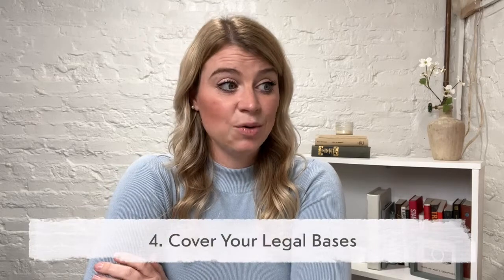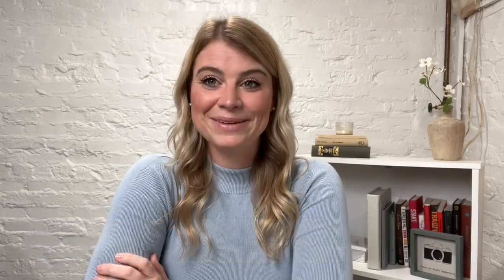Number four: cover your legal bases. Make sure that you don't skip this step. It's great to make a Facebook page with your brand new logo and business page, but you want to make sure you have your legal bases covered with things like a business license, a contract, and insurance. Do not skip these things, even though they're not quite as fun as taking pictures. Even if people are only paying you $50 for a session, you need to have a contract to cover your bases, to protect you and to protect your clients.